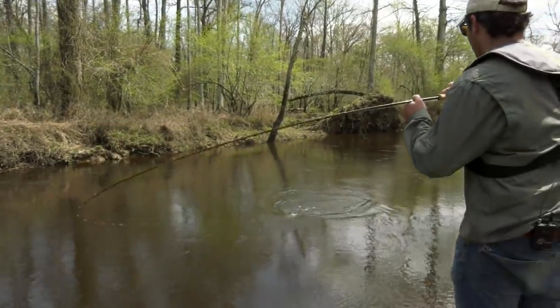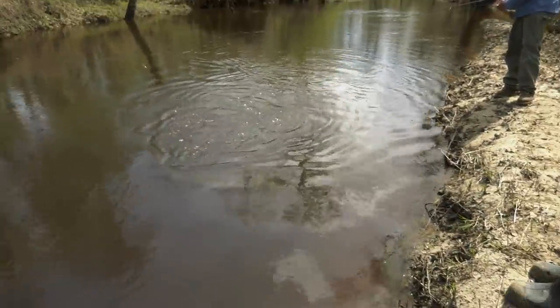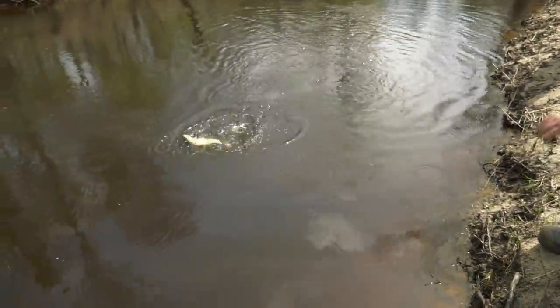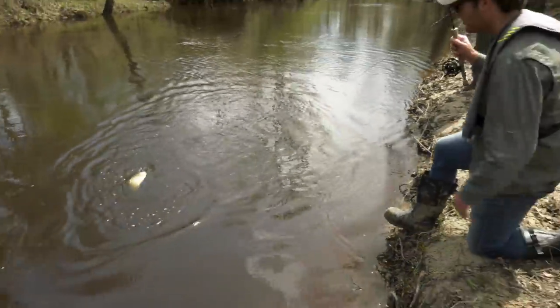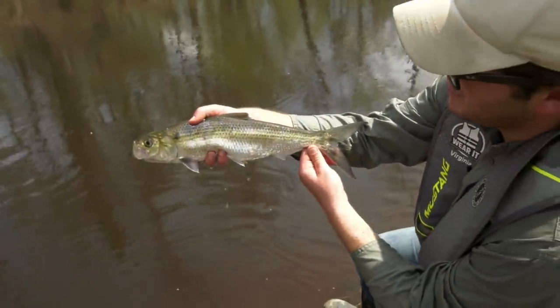That's a nicer one. He took that top flaw. I think it's a bigger hickory, but we'll get a good look at him here. Got a nice adult hickory shad here.